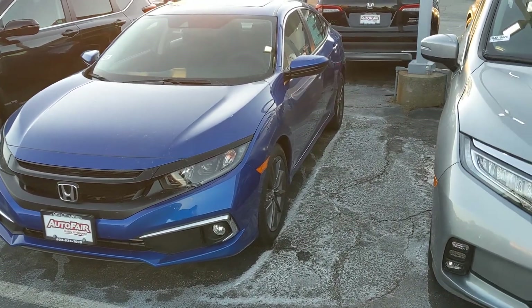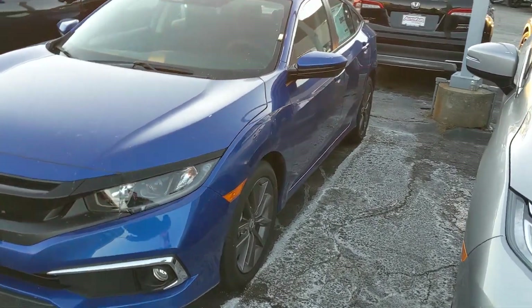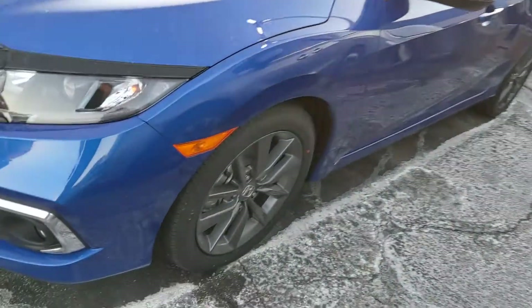Hey Raphael, how's it going? This is Tom over at AutoFair Honda. I want to take a second of your time to send you a quick video of this Civic EX that you were looking at.